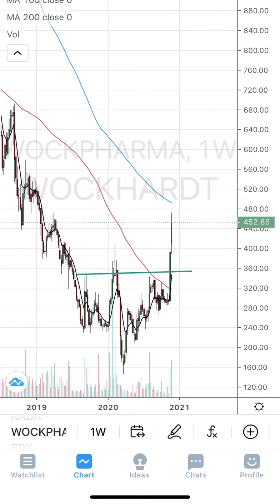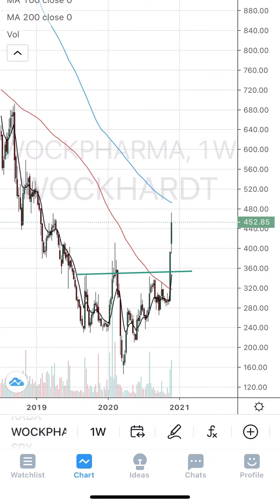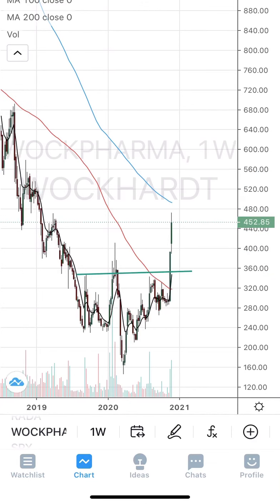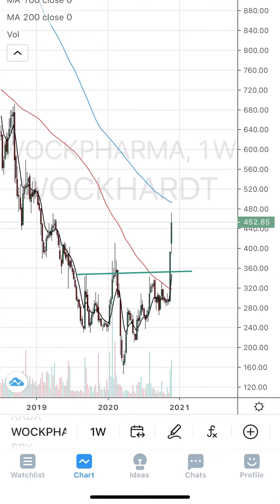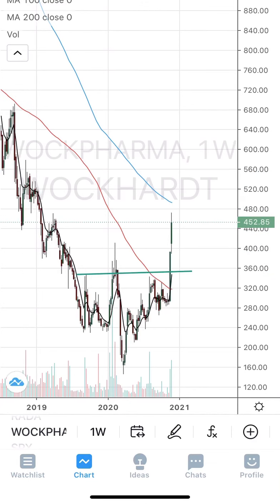The breakout zone was around 350 and it's now up almost 100 points. Try to enter on dips around 410 to 415 kind of zones, and keep a stop loss of 330. The lower point was 160 and it's now almost 360 — 200 points up — so the target would be 550, but it could rise up to around 670.